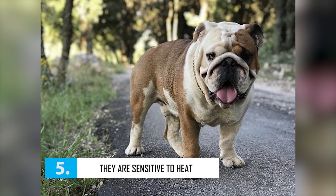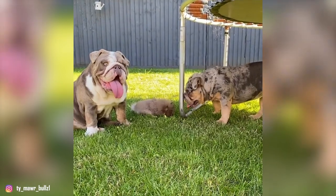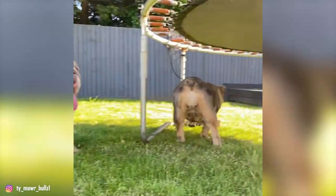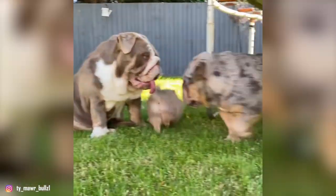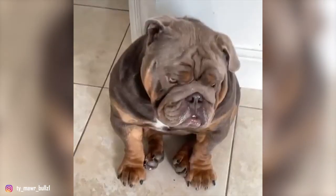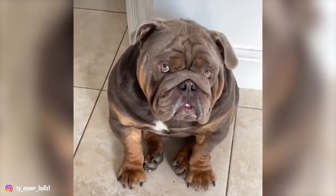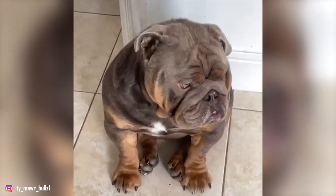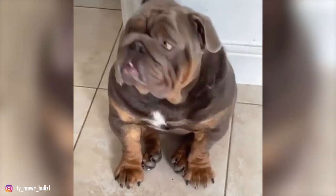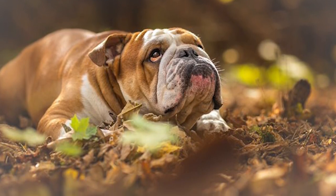Number 5: They are sensitive to heat. British Bulldogs cannot bear high temperatures, as they are extremely sensitive to heat. They are also brachycephalic, meaning they have a wide skull and a flat face that can overheat quickly, so they should not be left in enclosed warm spaces and must be monitored outdoors. Any temperature above 24 degrees Celsius will annoy them, and your Bulldog may start breathing heavily. They thrive best in temperate climates. If you live in a warm area, it is necessary to have an air conditioner. Always have plenty of water, shade, and access to AC to reduce the likelihood of heat stroke.